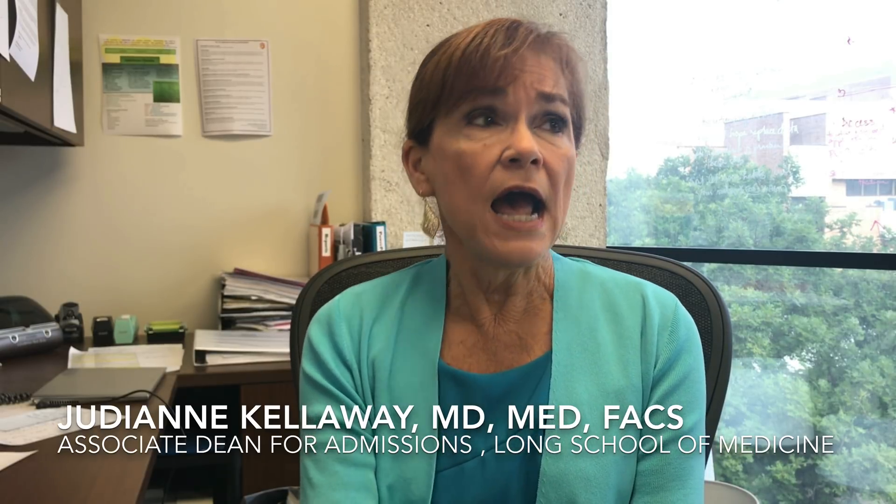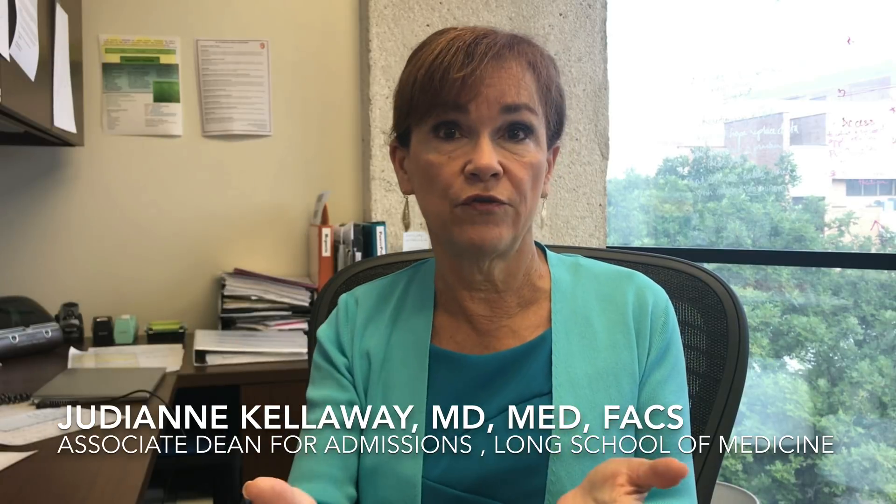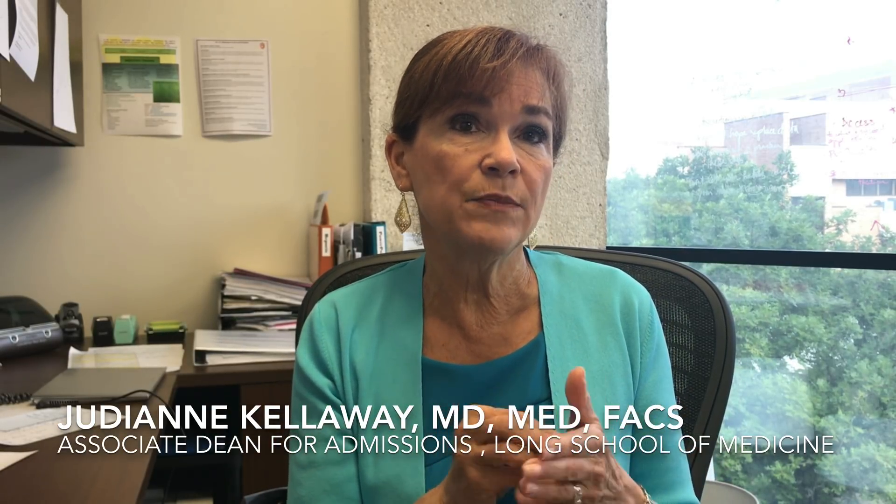Post-bac programs or graduate programs — if your GPA is low, that's a good thing for grade repair. I do see people getting a master's degree to help their GPA, but really a degree in a hard science — like the medical masters where a lot of the courses are the same as a medical school curriculum and you're taking them with the medical students — that is great. Other things that are very important: epidemiology, public health, are excellent. But if you're doing it for grade repair, it has to be rigorous science to show people, 'look, I can do this.'